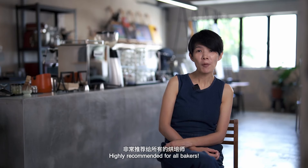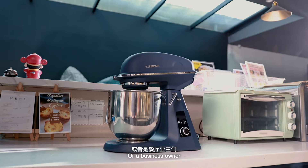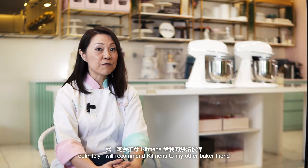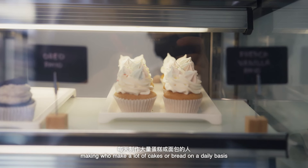I would definitely recommend Kidman's to my other baker friends, especially those who are serious about cake making and who make a lot of cakes or bread on a daily basis.